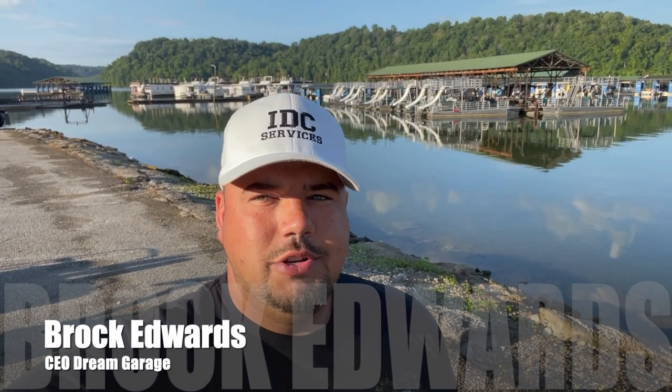Hey everybody, welcome back to Dream Garage. Today's video is going to be a little bit different because of unfortunate circumstances. What you're seeing behind me I'm going to explain here in a second.